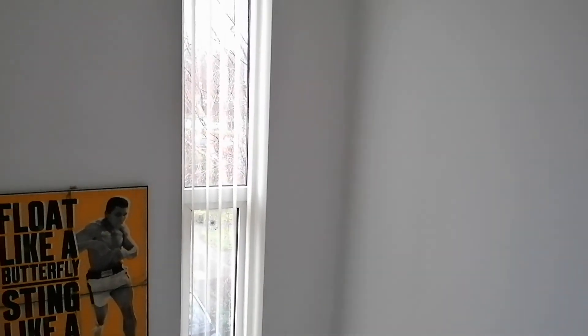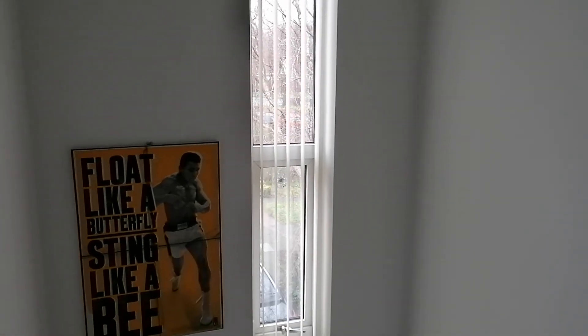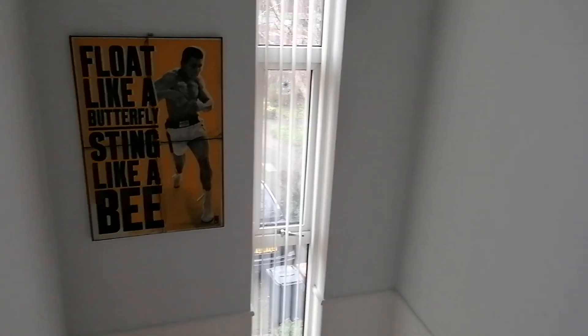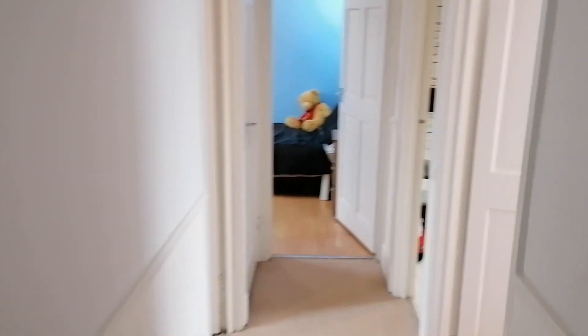You rejoin me on the second floor landing, where we have a full height feature double glazed window, which gives you a huge amount of natural light. This second floor landing leads to three bedrooms.